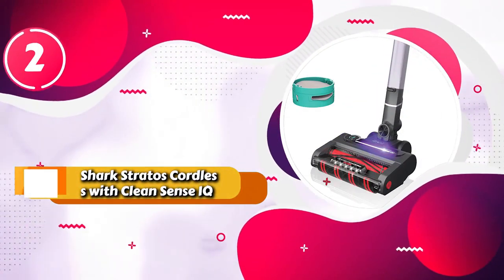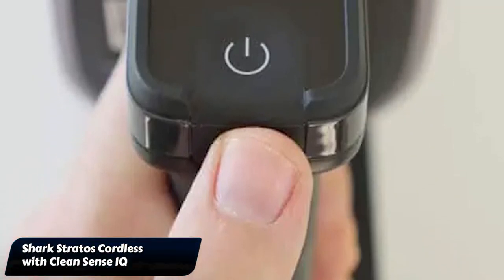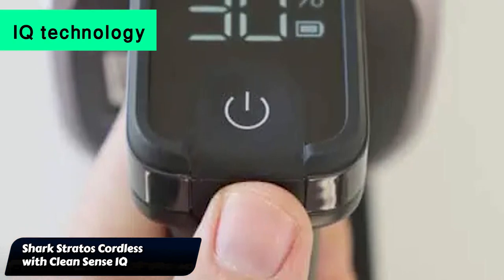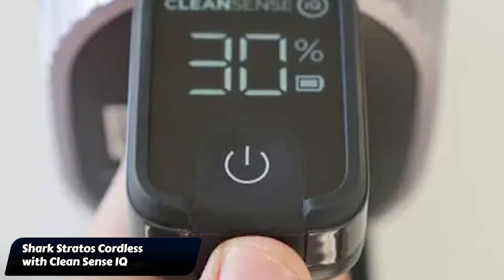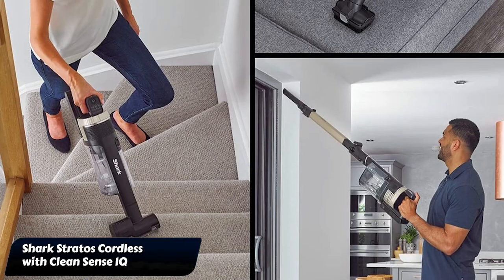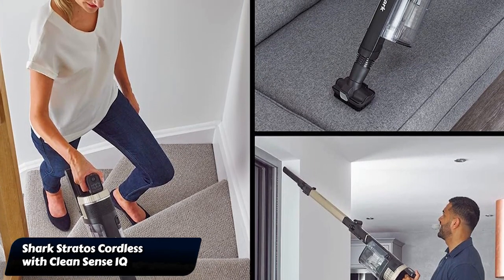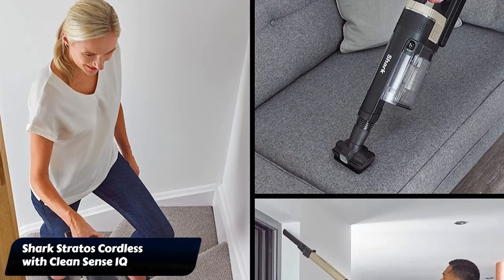Coming in second place, we have the Shark Stratos Cordless with Clean Sense IQ. The Shark Stratos Cordless with Clean Sense IQ has Shark's Clean Sense IQ technology that lets it automatically adjust the suction to pick up dirt and debris that you might not be able to see, and tells you when the floor is clean. In our tests, we were very impressed with the suction capabilities.